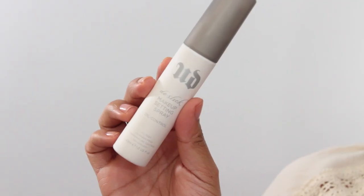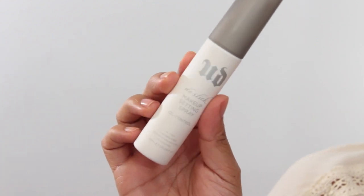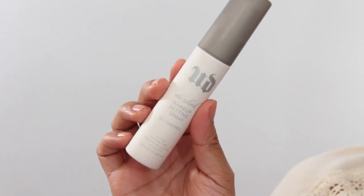It's also really important to set your makeup. This is the Urban Decay De-Slick Makeup Setting Spray. It will help your makeup last much longer and keep it from moving throughout the day, which is awesome especially in hot, humid weather.